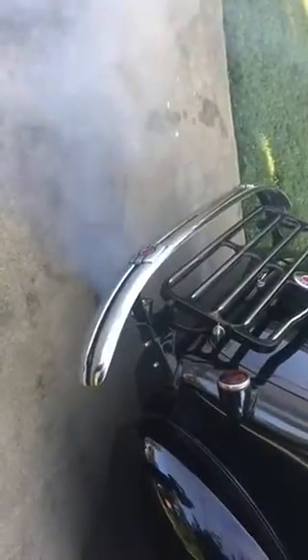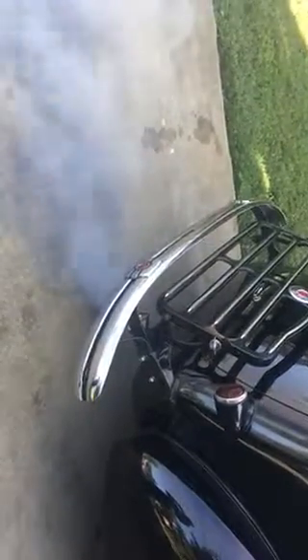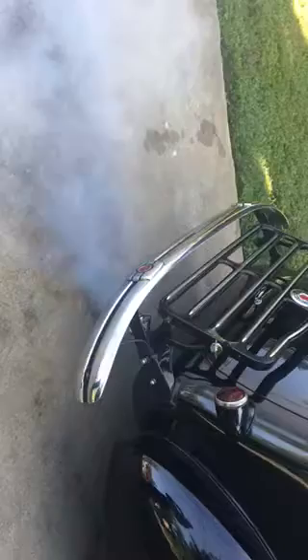This is a video of the Packard. I put ATF — automatic transmission fluid — in each cylinder because I have stuck compression rings. I did it for two days, so 48 hours.